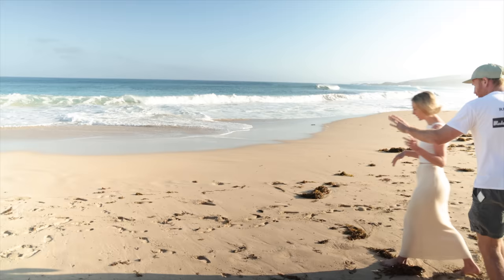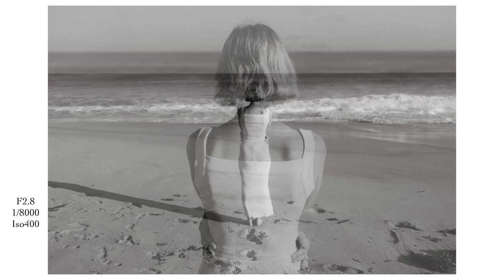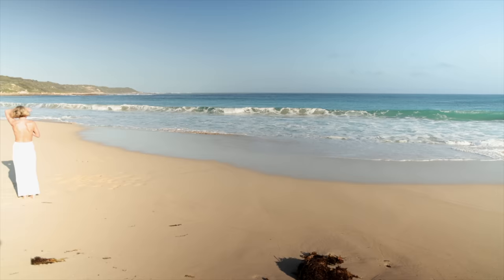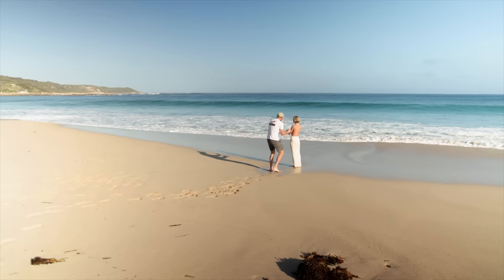We're going to get Jody close up, then pull back and get a wider one, and put the exposures together in Lightroom. Jody, just over here - yeah, that's it, perfect, stay there. I'm going to get a tight one of you, get your hands, then come back and get the whole scene. Turn around Jody - yeah, hold that. Let's walk to the ocean. Turn fully sideways towards me - nice, hold that.